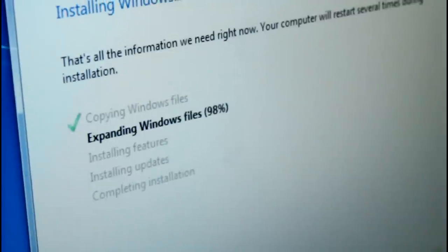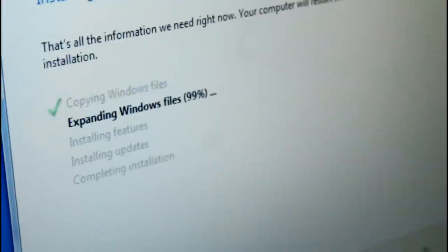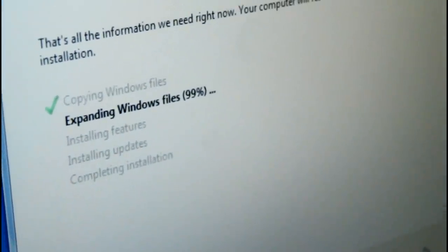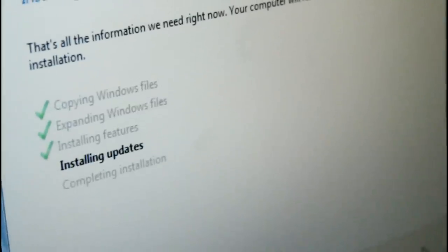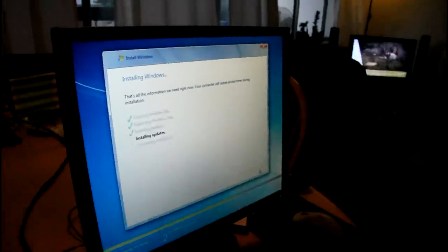We're going off the DVD, that's why it's a bit slow right now. We're at 99% — and let's see how fast it installs the features. There we go, that was pretty fast — pretty damn fast, pretty damn awesome.